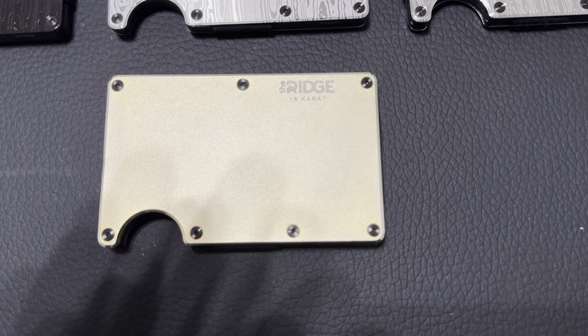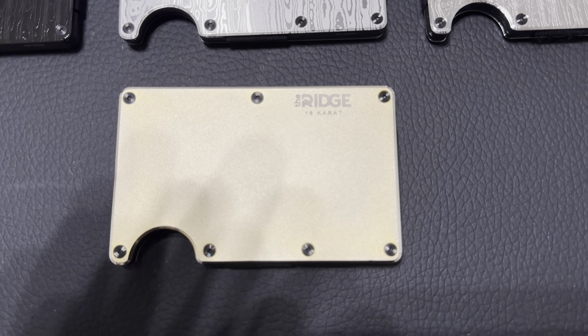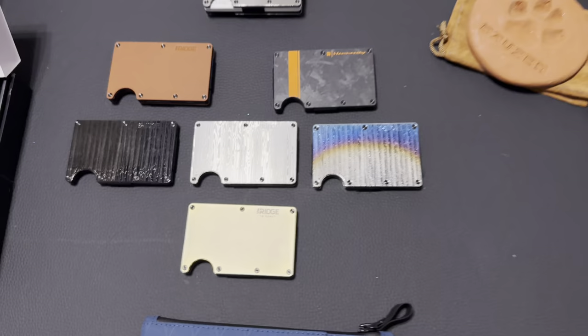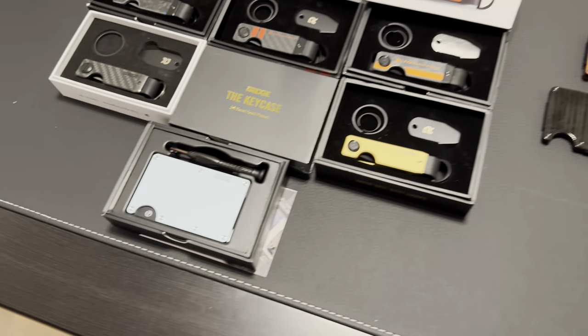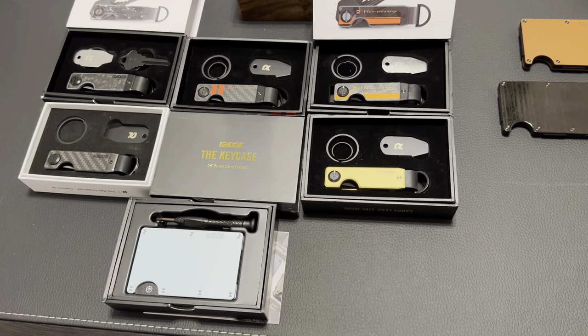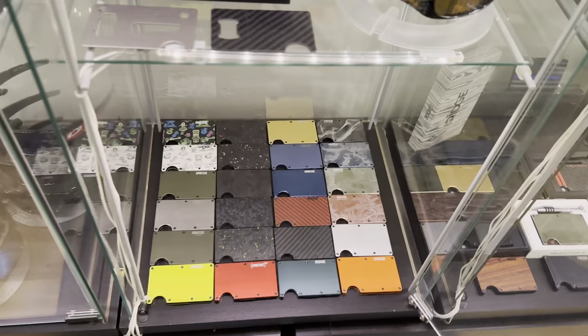I've got the real 18-karat gold wallet — it was the first gold piece they made, then they went from 18 to 24 karat. I also have one of each of the gold ones still sealed. Those are the seven wallets I use, and the one over to the side is actually for sale. All those key cases are for sale too — I've realized I don't use them, so I'm not going to keep them.